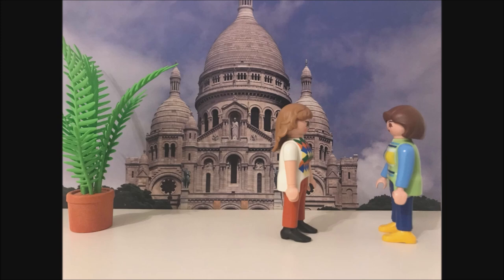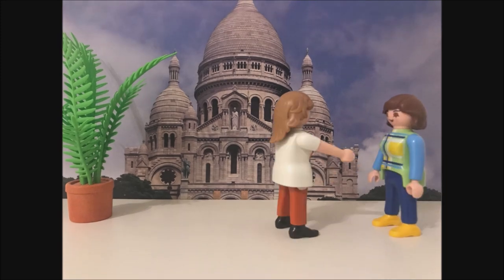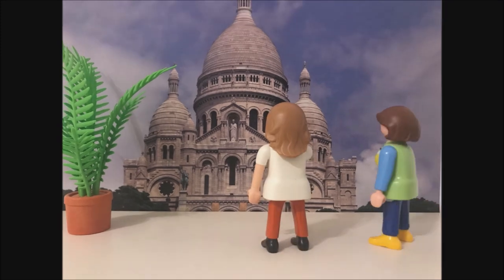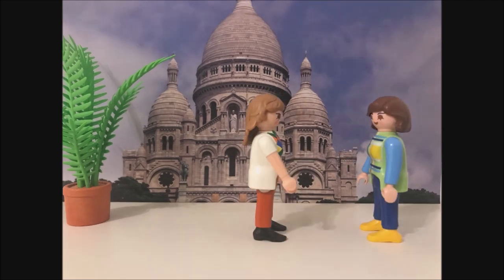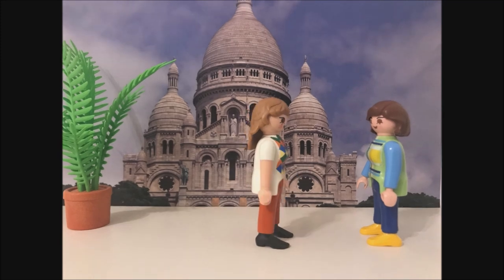Wow, it is so beautiful. Oui, it is. Sacré-Cœur Basilica is a Roman Catholic church. It was built in the 19th and 20th century. Did you know that it is the second most visited building in Paris? No, I didn't. That's very interesting.